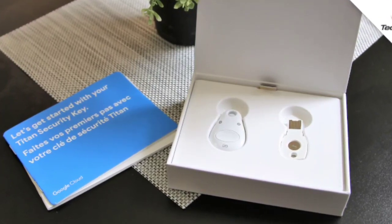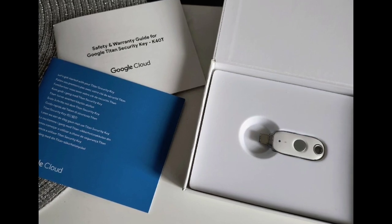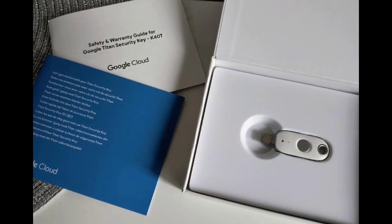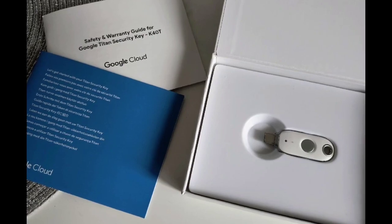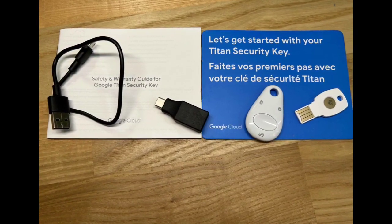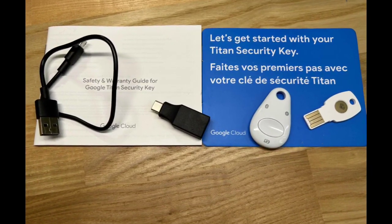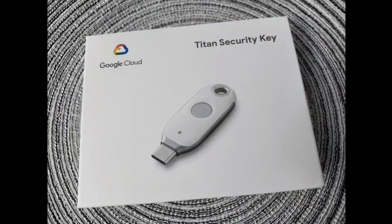Announced in New York City, the new Titan Security Keys are available via the Google Store. The new keys can store more than 250 distinct passkeys and will be used in place of Google's existing USB-A and USB-C Titan keys.